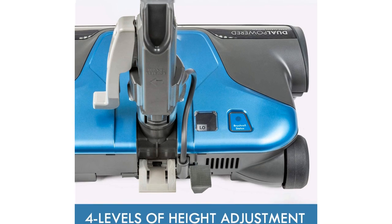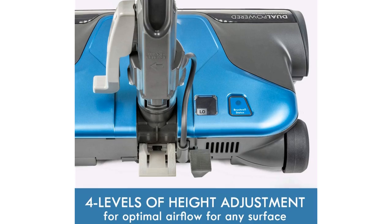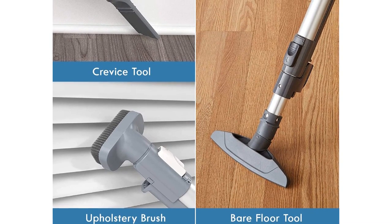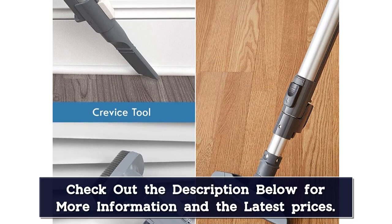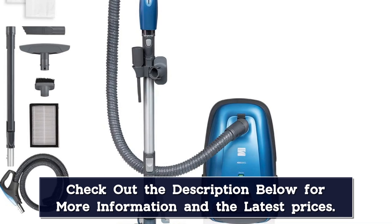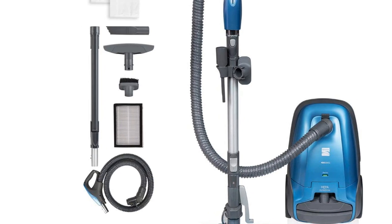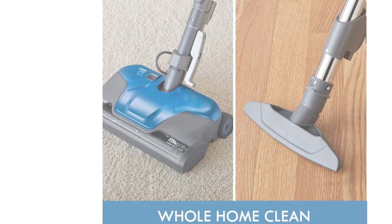A bare floor tool is also included in the box for the times when you want to clean hardwood, vinyl, laminate, or tile. We didn't test this canister vac, but we were impressed by the 26-foot long retractable power cord that adds to the maneuverability of this vacuum. Swivel steering also lets you navigate coffee table legs with total ease. While it's slightly heavier than most others in its category, a telescopic wand makes cleaning stairs and high areas much easier.